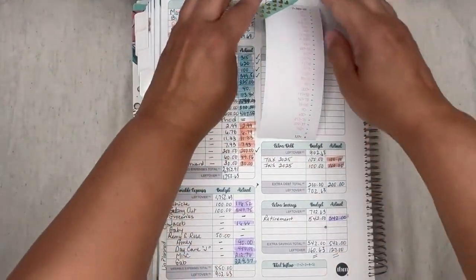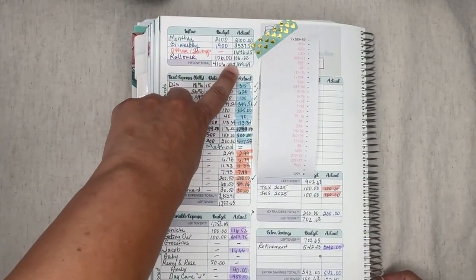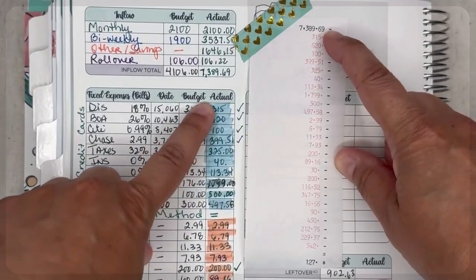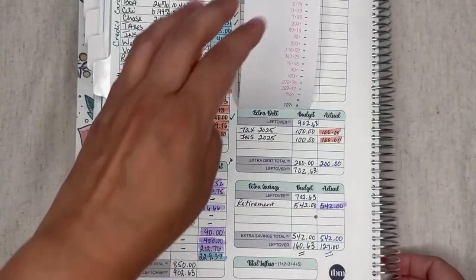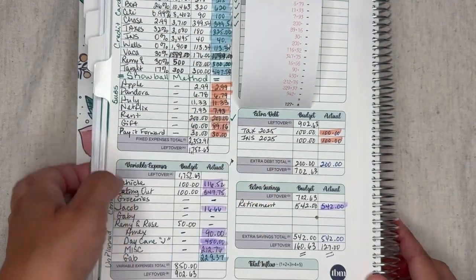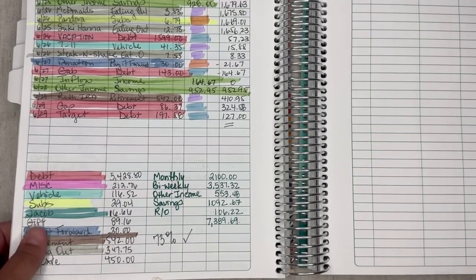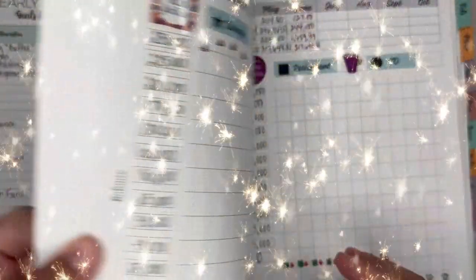I tally the income right here — it's the same amount, $7,389.69. I take this amount and subtract all the actual expenses, and I came out to $127. When I have $127, I go back to my expense tracker and in my expense tracker I see $127 as well. This confirms everything is applied to each category correctly.